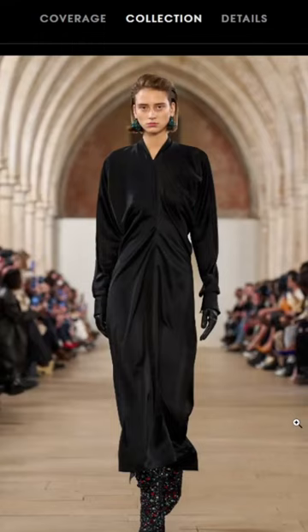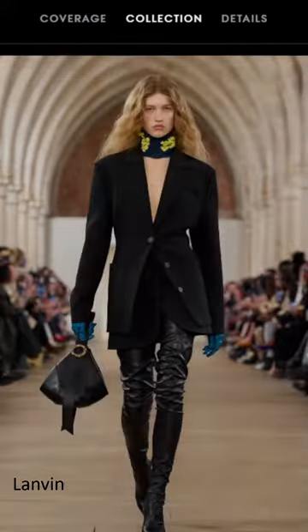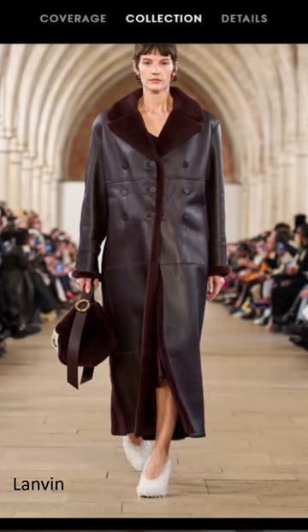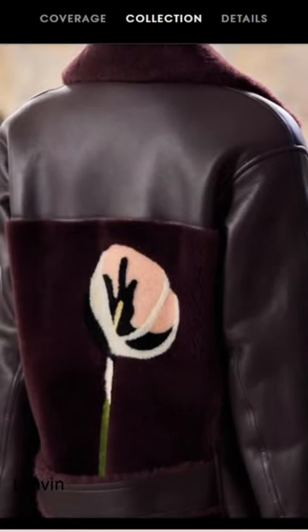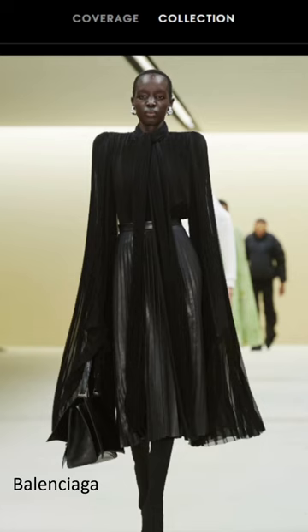My favorite looks from Paris Fashion Week, March 5. Obviously this dress, also the long boots, this boxy leather coat with three rows of buttons and a beautiful flower detail on the back, the colors and fabric of this dress, the classic and elegant silhouette with the pleating as a modern touch.